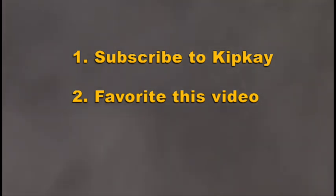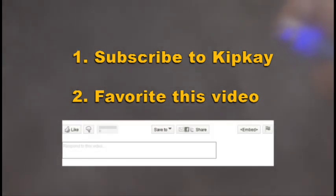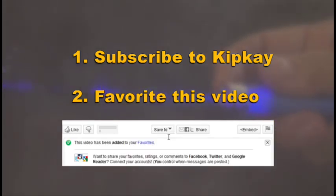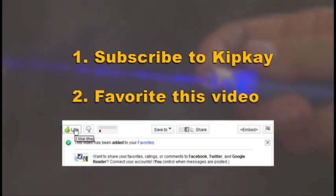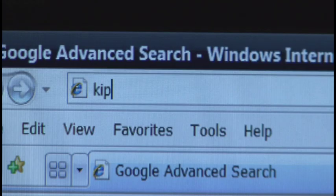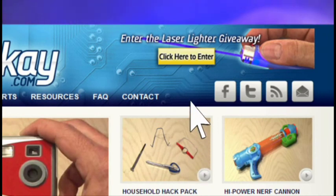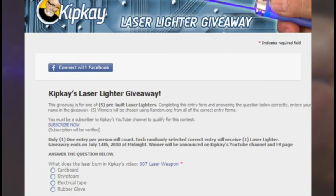Number two, favorite this video. You do that by clicking the little button under the video that says 'Save to' and then save it to your favorites. By doing this, the video will be easy to find because I'll be announcing the winners right here on this video. And then finally, go to kipk.com and at the top of the page you'll see a 'Click to Enter' button. Click that and then fill out the brief entry form.